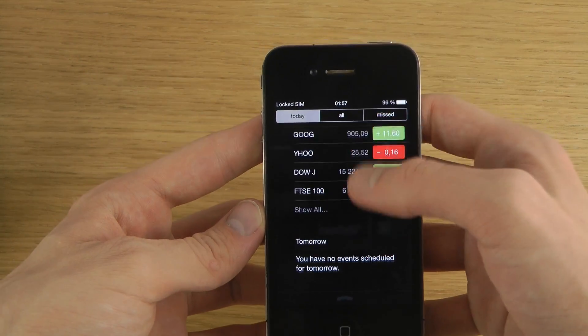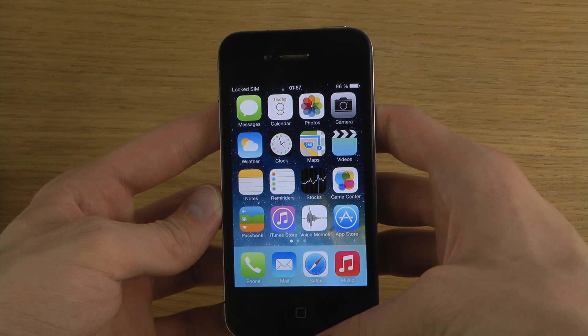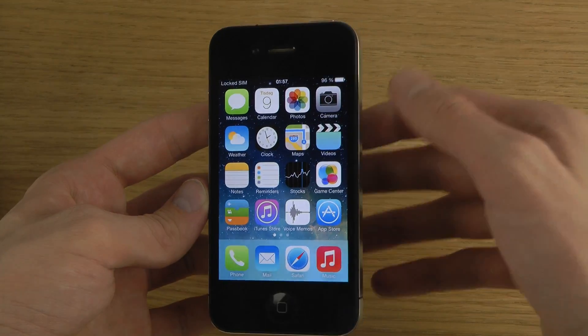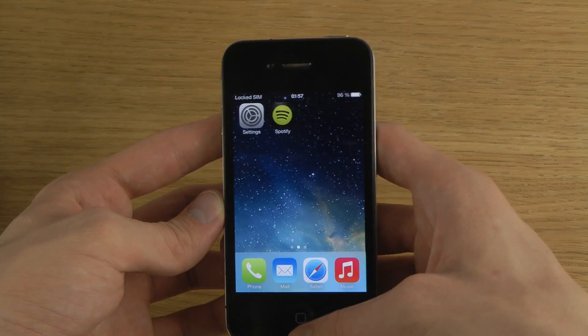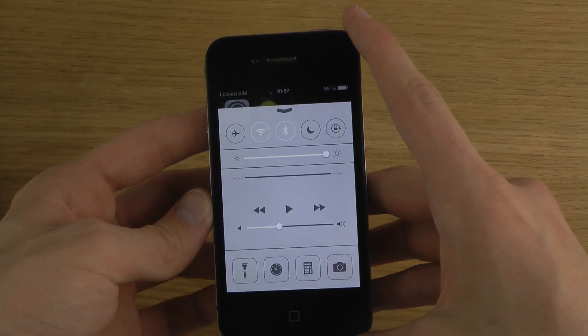When we pull down the notification center you can see the font changes. Also, if we were to make folders — if this were an iPhone 5 or iPhone 4S — we would probably see more transparency, but you can see we don't get any of that transparency here on the iPhone 4.